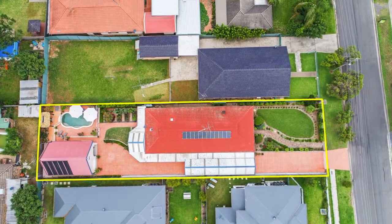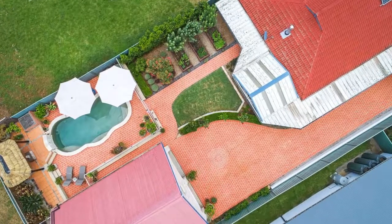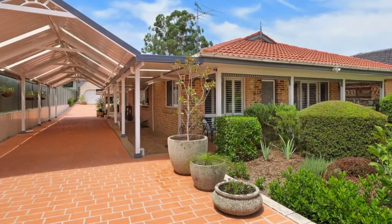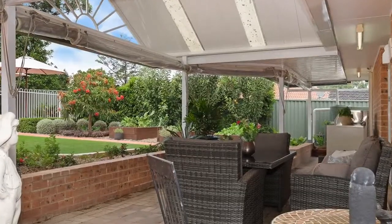Hi, my name is David at Century 21 Hometown Realty Riverston, and I'd like to introduce you to number 24 Sydney Street, Riverston. This home is an executive residence — full brick construction on a massive 930 square meter block — and it has all the extras you're after if you're looking for that dream home.